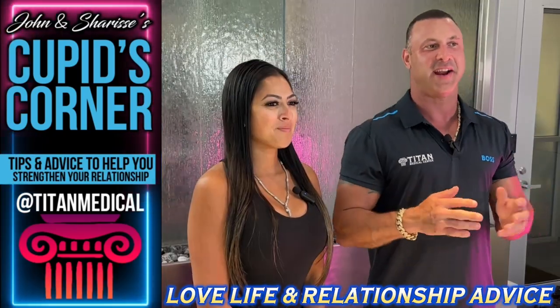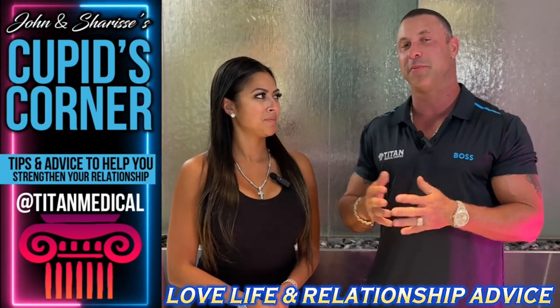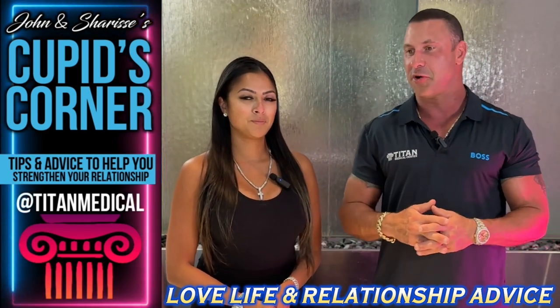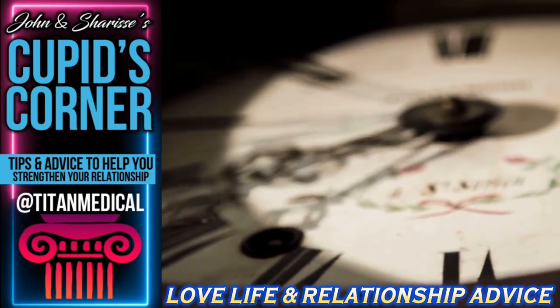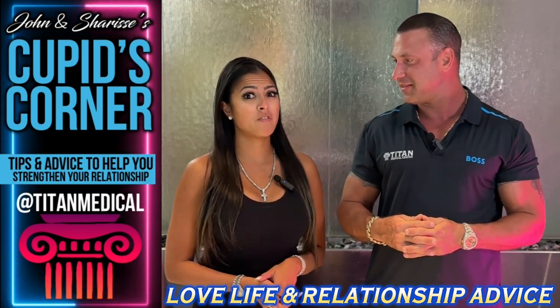What's up guys — I'm John, I'm Sharice, and we are back with another Cupid's Corner. That's right — every Sunday, me and this beautiful thing I call my wife give you guys great tips, tricks, and information that will hopefully entice, enhance, and bring your relationship to a whole new level — in a positive way, hopefully. And if you're not in a relationship right now, don't worry — you can take all this great information, store it for later, and utilize it when you find that special person. You're on this earth for only a limited amount of time, so you want to make sure that time is used properly.